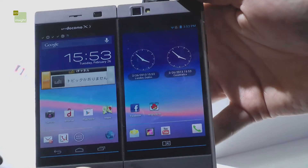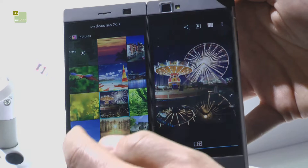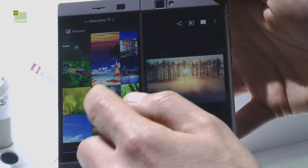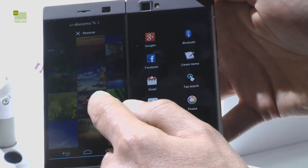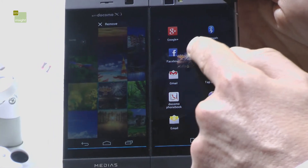There are other things you can do as well. If you go into the photo gallery, you're able to have the gallery on one side and the full-screen pictures on the other side. NEC have really thought about how people want to use it — push and hold on a particular picture and drag it across to wherever you want to send it: Facebook, Gmail, or whatever.